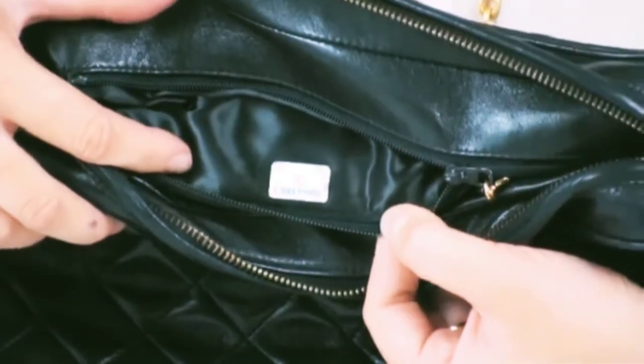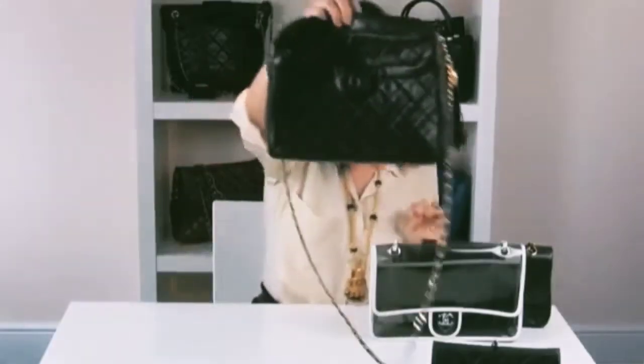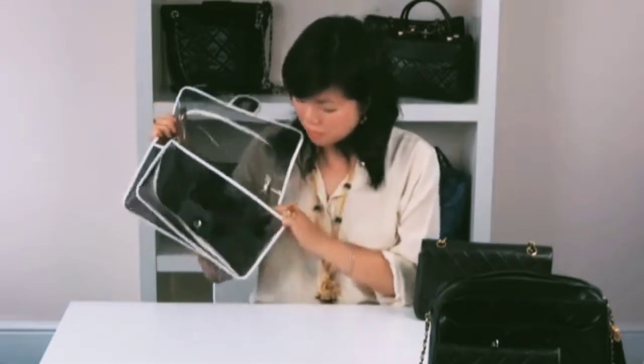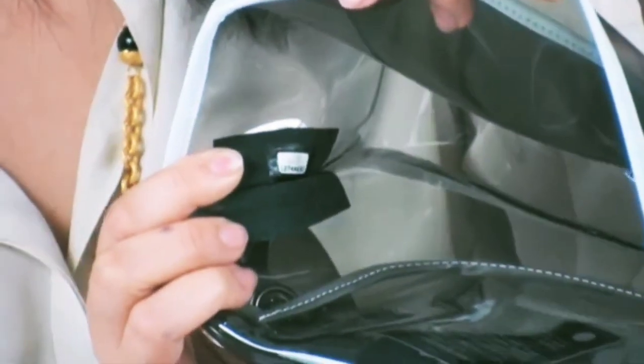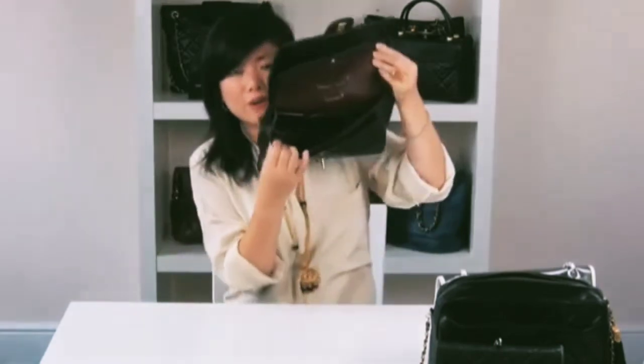A seven-digit code means the bag was made sometime between 1986 and 2004. An eight-digit code means it's a model made from 2005 to present day. Chanel does not produce bags with serial numbers beyond eight digits — if you see a bag with nine digits or more, it's obviously a fake. On the 255, the serial sticker should be found on the bottom left-hand corner.